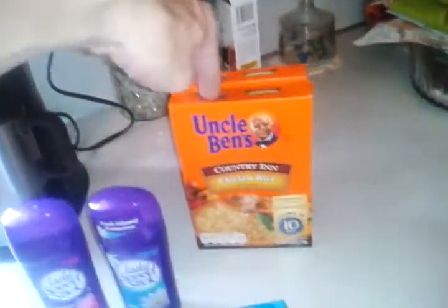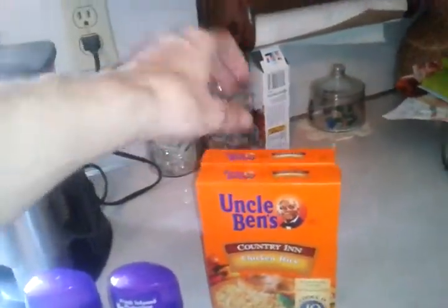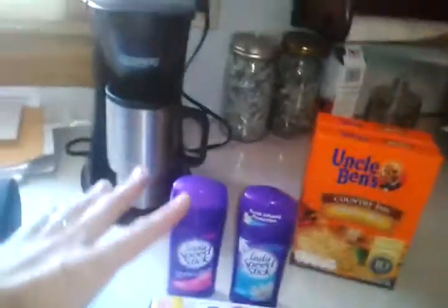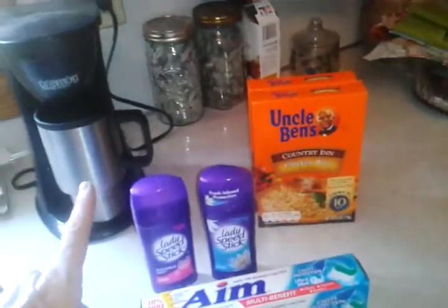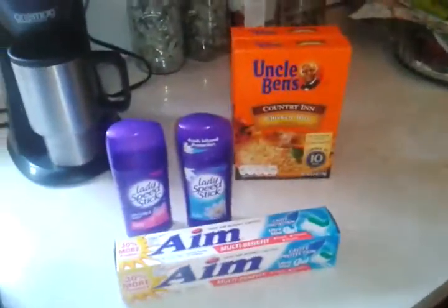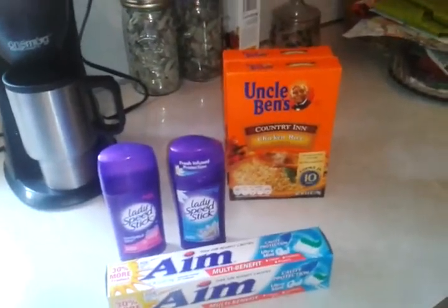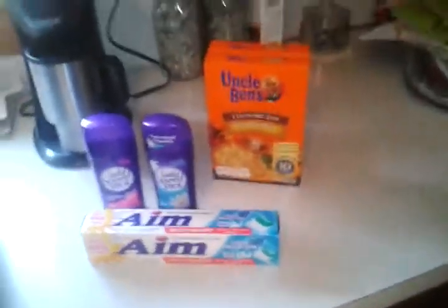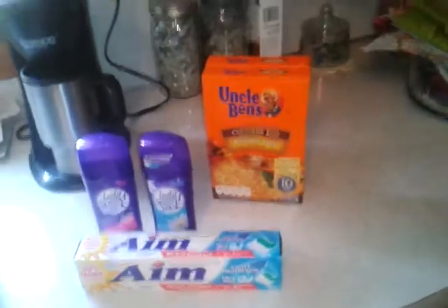The rice was not on clearance at our store, but at a dollar a piece I had a dollar-off-two coupon, which dropped these down to two for a dollar. Along with all this, I had a dollar in ECBs and I applied that. At the end of the transaction, I paid out of pocket 34 cents, tax included. Got two packs of rice and that — good bit of stuff.